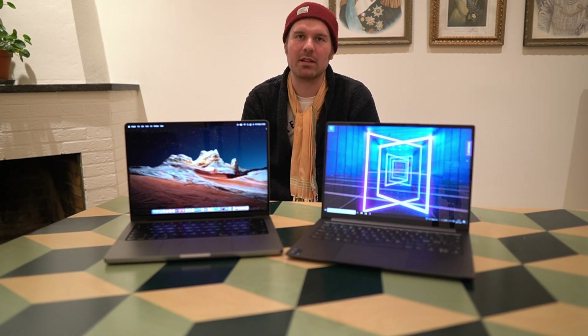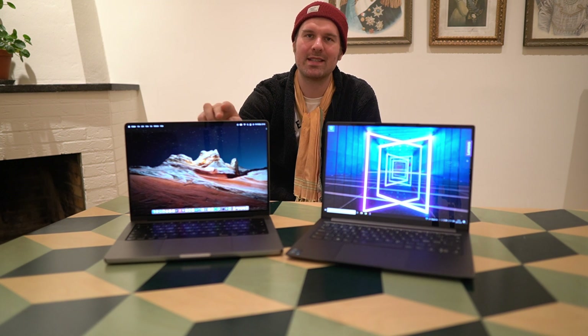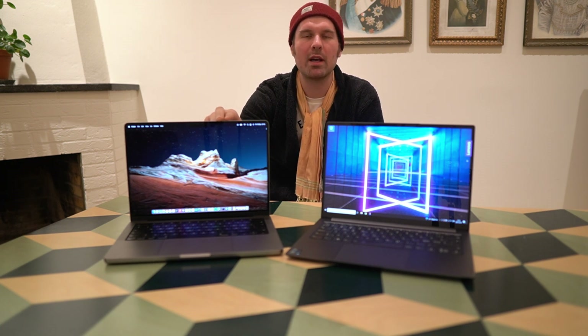The specification I have here is the base model of the M1 MacBook Pro — the M1 Pro with 16 gigs of RAM and a 512 gigabyte SSD. The Yoga Slim 7i Pro I have is the Intel version with the i5-1135G7, also with 16 gigs RAM and 512 gigabyte SSD. The Yoga comes with a 16 by 10, 120 Hz variable refresh screen, and the MacBook comes with a 16 by 10, 90 Hz screen without the variable feature.